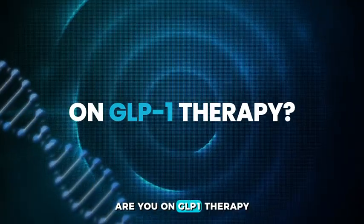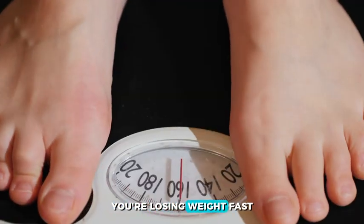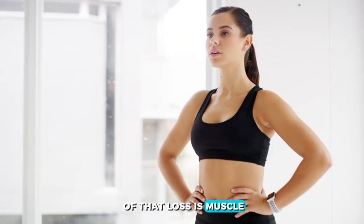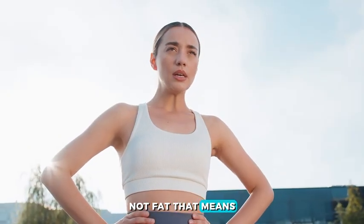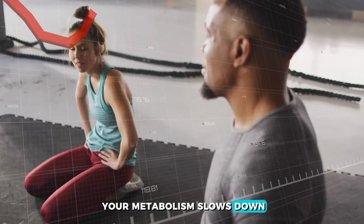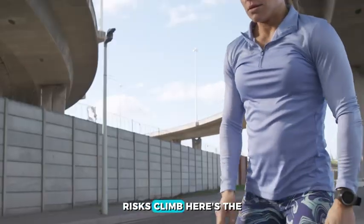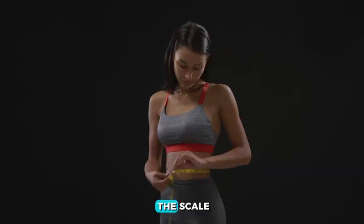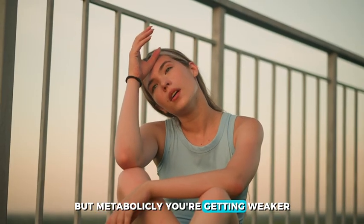Are you on GLP-1 therapy? You're losing weight fast, but up to 39% of that loss is muscle, not fat. That means your metabolism slows down, muscles weaken, and regain risks climb. Here's the hidden danger: you look lighter on the scale, but metabolically you're getting weaker.